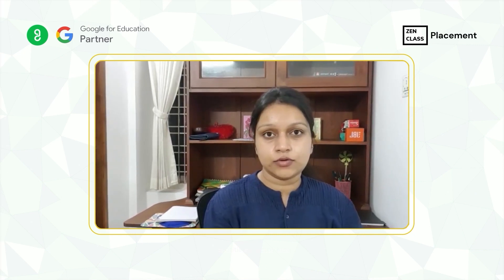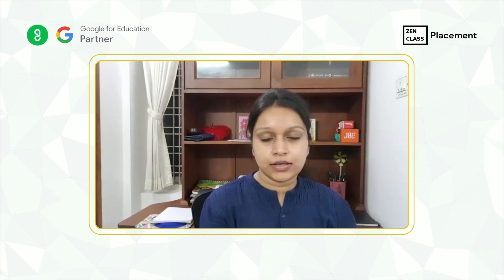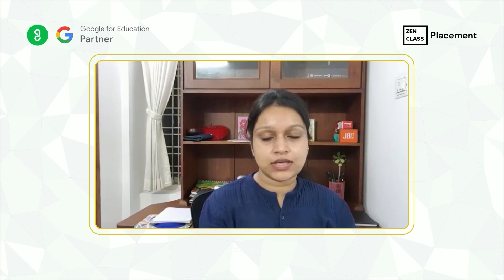Hi, I'm Kavya Pandey and I'm a 2015 IT graduate. I have worked with one of the MNCs as a UI developer and that was for three plus years.